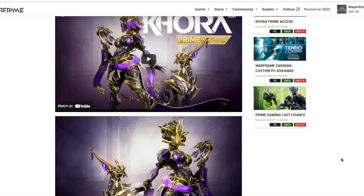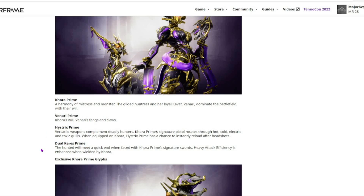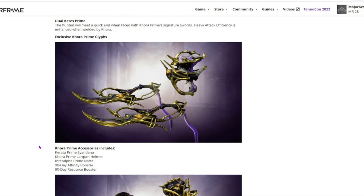Anyways, Khora Prime is now available as of today. Today was TennoCon 2022 celebration. We have the Khora Prime Warframe, the Venari Prime Kavat — really dangerous fangs and claws — the Kitrix Prime, and the Dual Prime Carries. All great weapons, which we'll be taking a look at very soon.